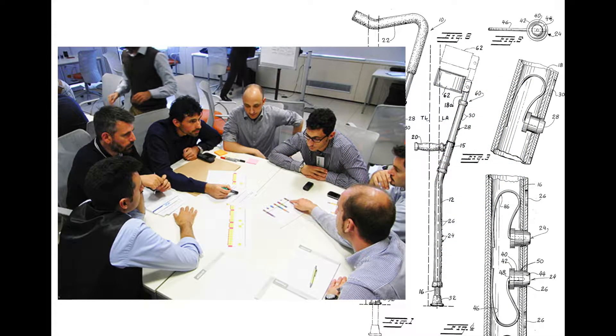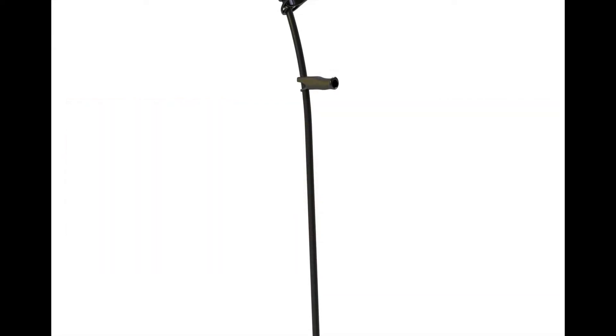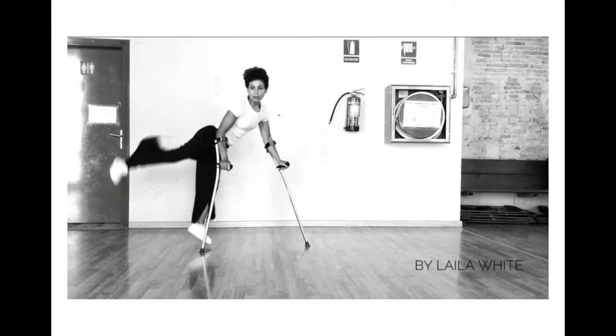We use high-tech materials like carbon fiber and scientific design processes to build the lightest forearm crutches in the world. Each crutch weighs only 230 grams — that's the same as a small mobile phone.